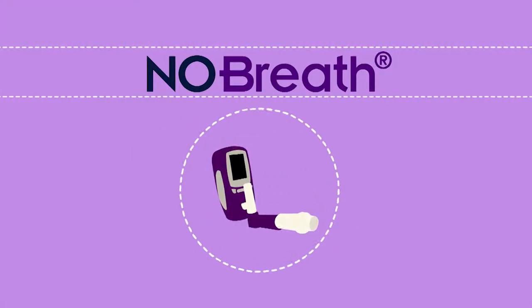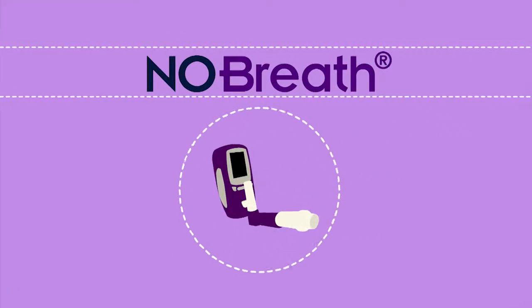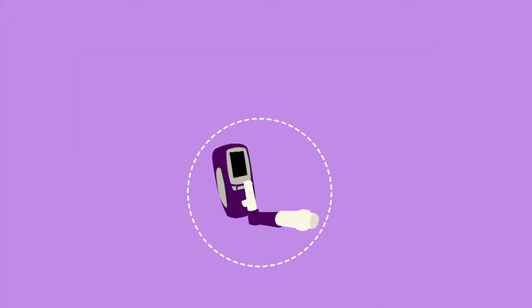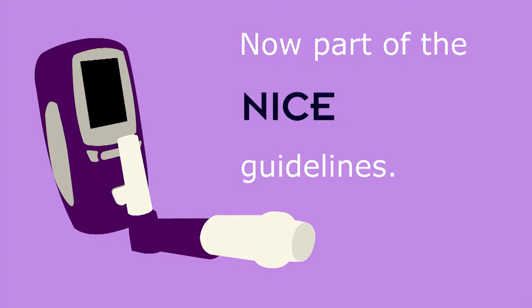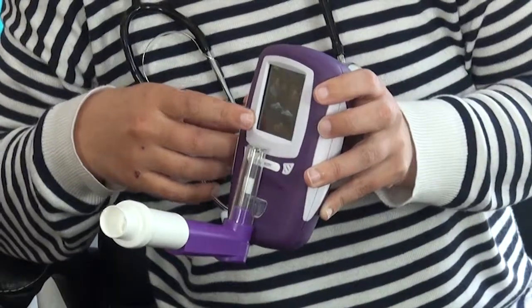The No-Breath from Bedfont Scientific is now featured in the NICE guidelines. Being an essential monitoring tool listed in the National Institute for Clinical Excellence guidelines in the UK, the No-Breath has the ability to measure airway inflammation and steroid response, which is important in the management of asthma and lung disease.